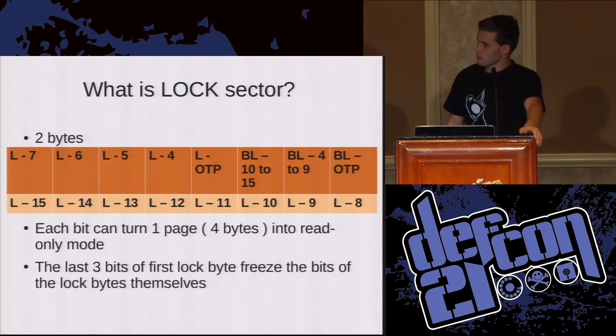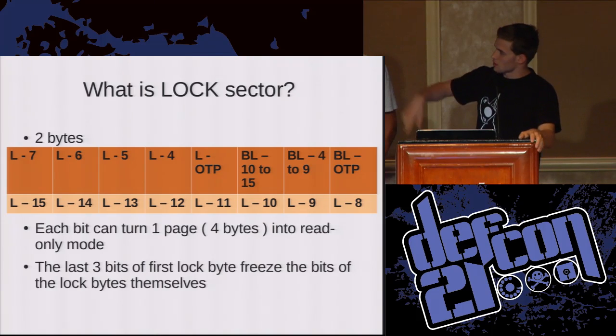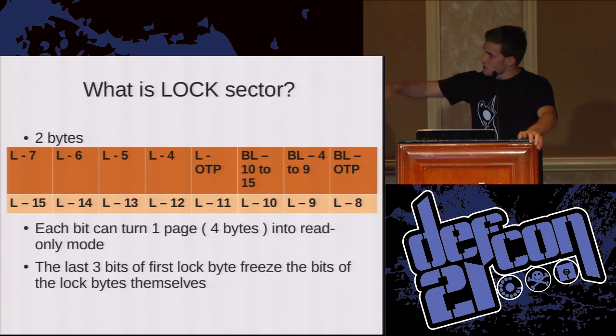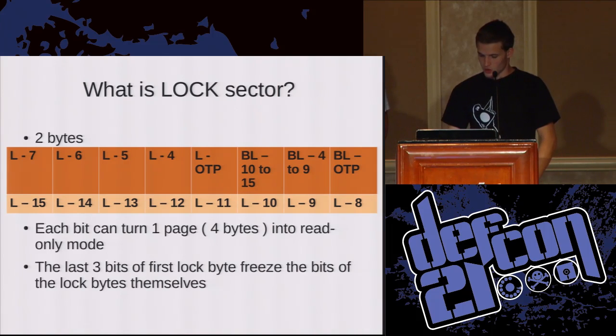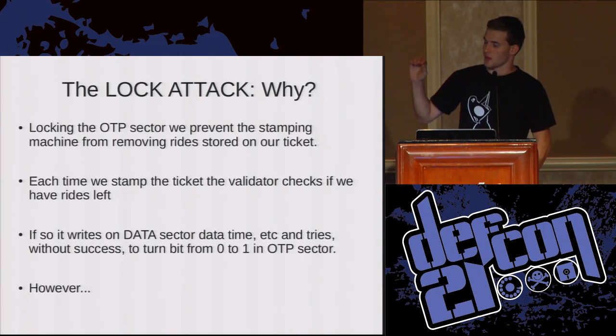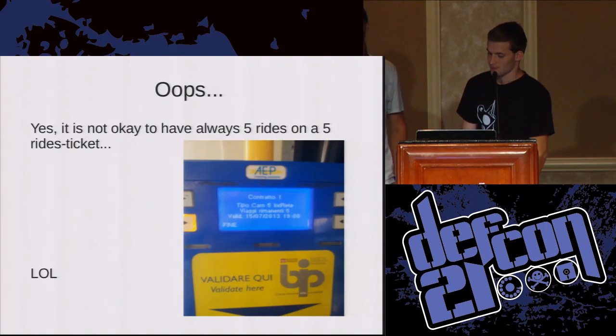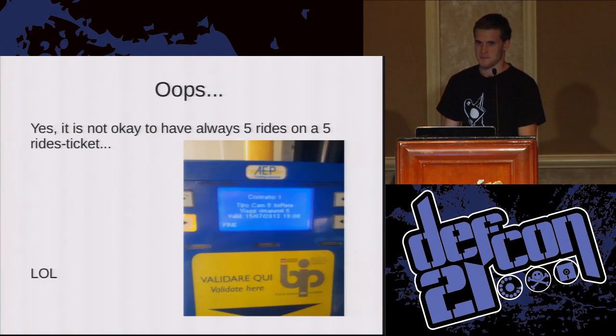The lock sector is the most important part of our talk — that's the point where we found the solution. There are two bytes: the first one is the red one and the second is the orange. Each bit of these bytes can lock a sector and make it read-only. The machine tries to validate the OTP data, but it's read-only and cannot change. When we first made our test on the road, we found a little problem: a ticket showing five rides taken but always five rides remaining when checked. We forgot to use one of the rides.